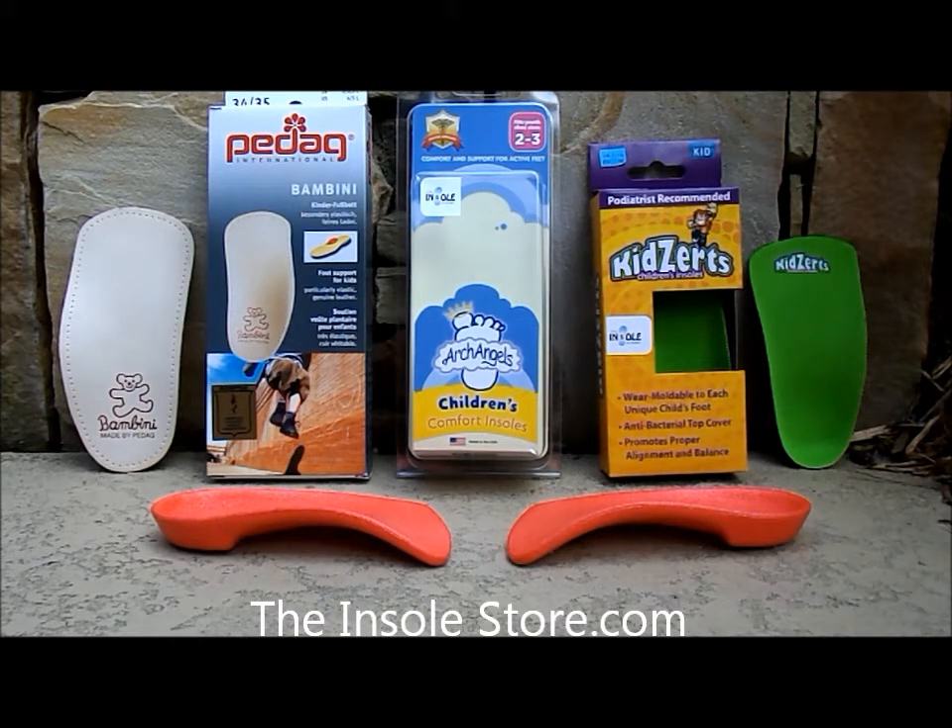For parents seeking additional foot support — both in promoting proper arch development and cushioning impact for less foot fatigue during the day — the insole store features a wide variety of the best toddlers shoe insoles available on the market.